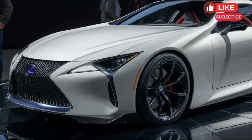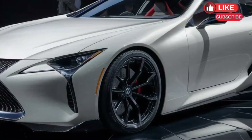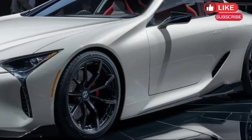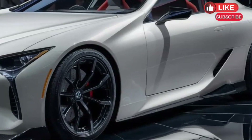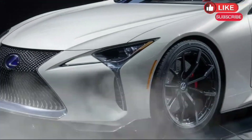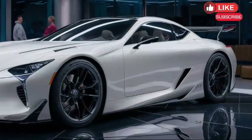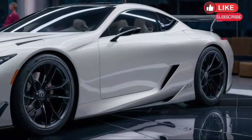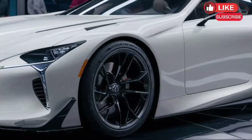Hey everyone and welcome back to the channel. Today we're getting a head start on the future with a look at the highly anticipated 2025 Lexus ES. While Lexus remains tight-lipped about all the official details, rumors and educated guesses paint a very exciting picture — so buckle up and let's see what the 2025 ES might have in store for us.